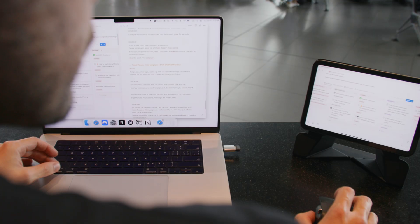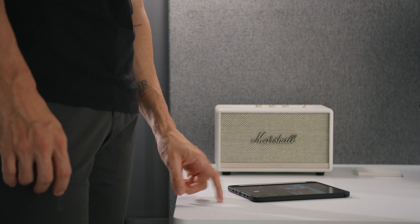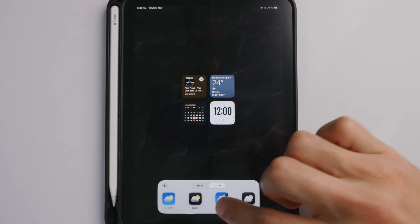This is still the coolest device I own. I use it every day for work, leisure and for fun. In this video I'm gonna walk you through my setup, new features, a few tricks, my apps and how and why I use this bad boy every single day.